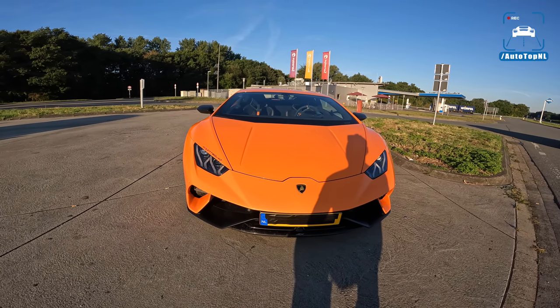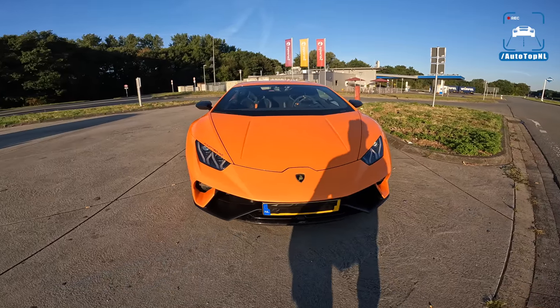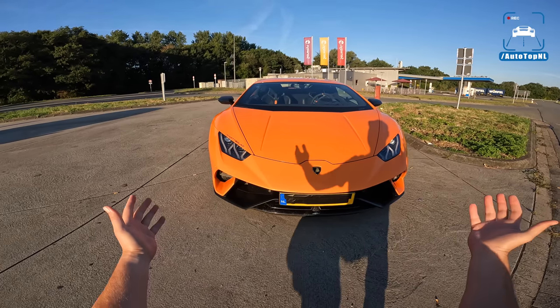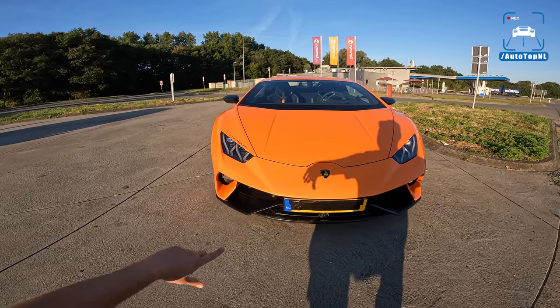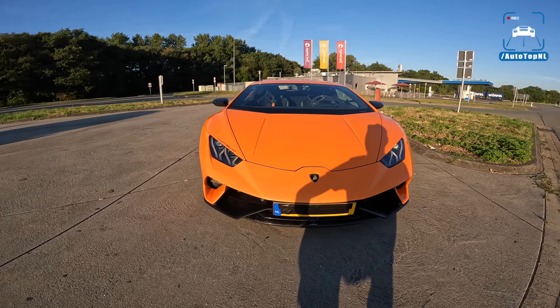Good morning ladies and gentlemen and welcome to this POV review by AutotopNL. I am so excited for this. We have a Lamborghini Huracan Performante in orange with two big snails on top of it. This is the V10 twin-turbo Lamborghini with 1250 horsepower.